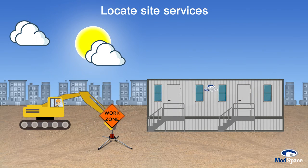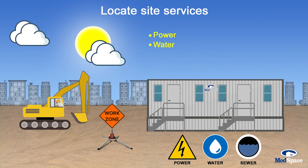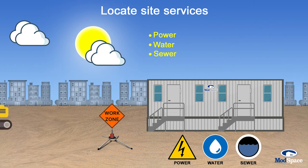Locate your site services. Electrical and water supplies are easily run almost anywhere, except across water or walkways. Sewer connections require downhill drainage and can add costs if trenching or grading is required.